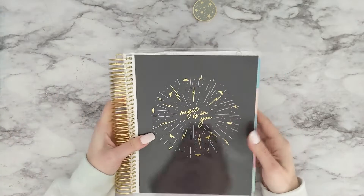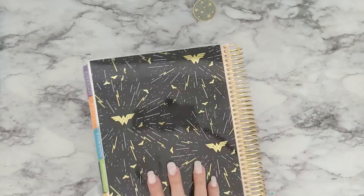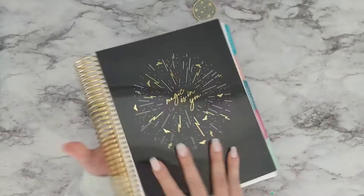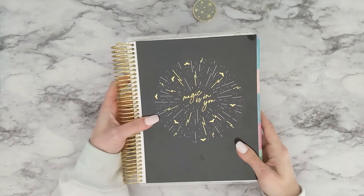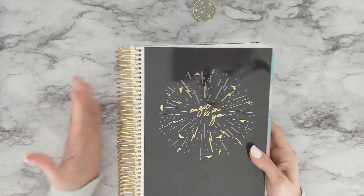And then the last new cover that I have is from the Wonder Woman collection. It says, 'The magic is in you,' in metallic gold. Look at the back — it is crazy pretty. I love this one. I really like everything I've seen from the Wonder Woman collection. So those are the new covers.